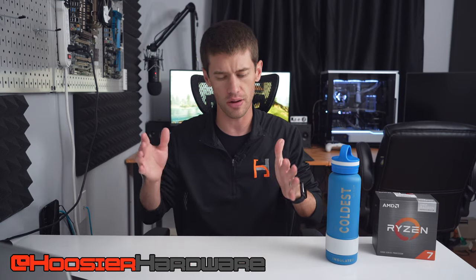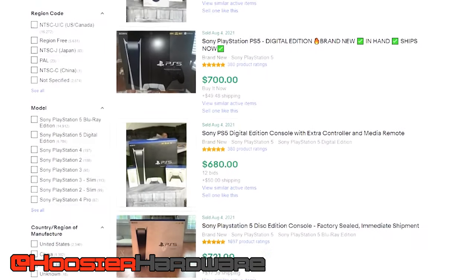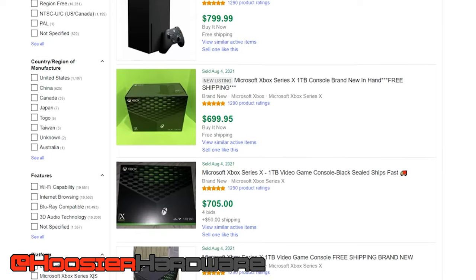Hey guys, welcome back to Hoosier Hardware. Today we're looking at a parts list for a PC that you can build right now for actually a little bit cheaper than you're likely to find the current generation consoles — that's the PlayStation 5 or the Xbox Series X.